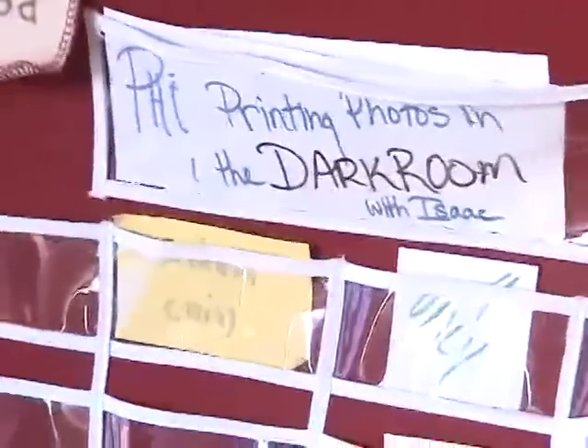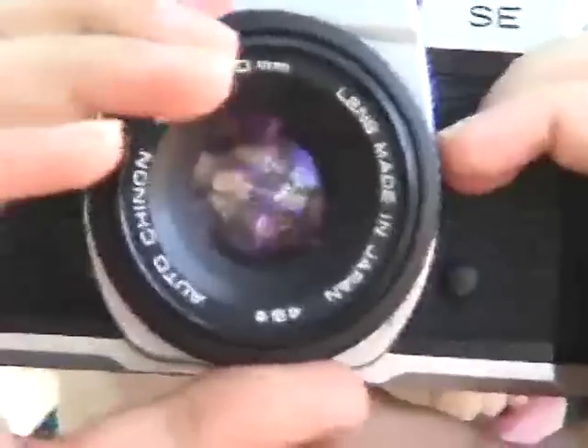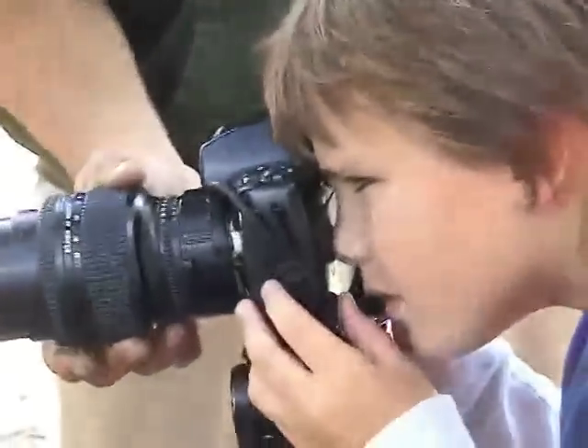Morning begins with sign-up. Everyone chooses their activities and creates their day. There's much to learn, much to experience, and much to contribute through involvement. Our philosophy is that people can develop their creativity, practice making decisions, and learn responsibility while having fun.